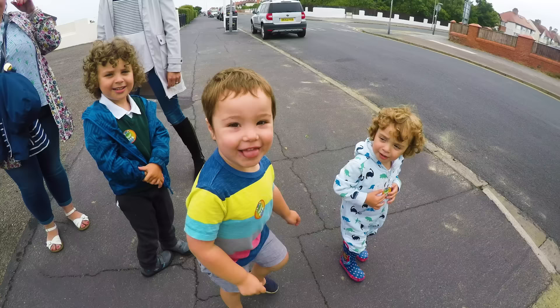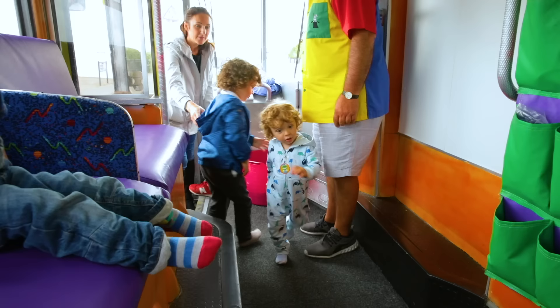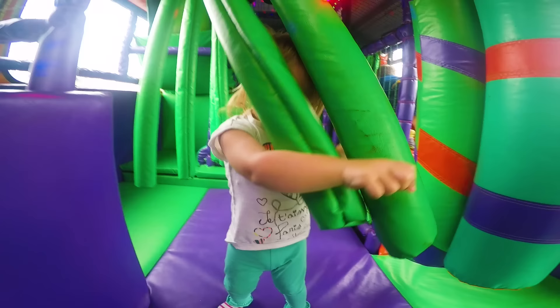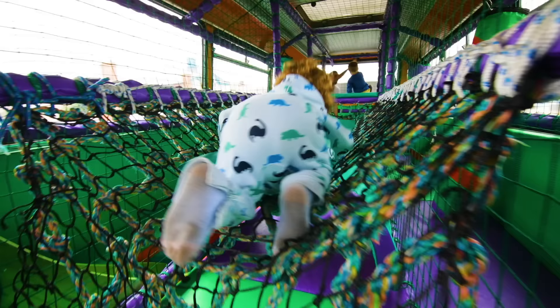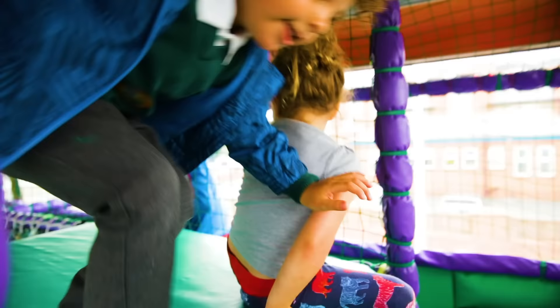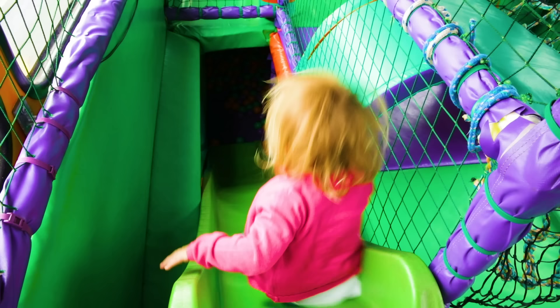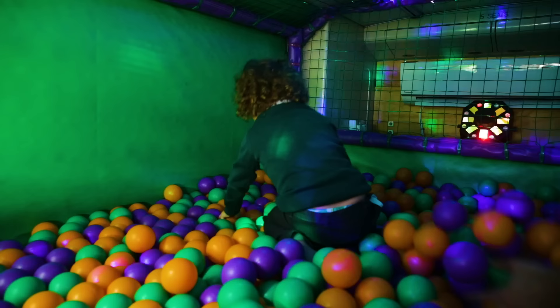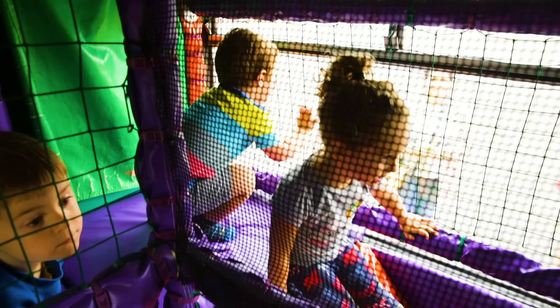Here come the kiddies now, ready to party. Put your shoes in there for me please. Are you okay? See you in a minute, take care.